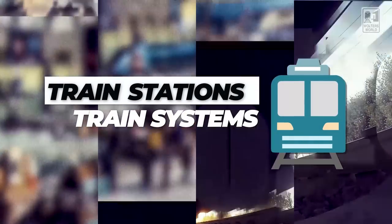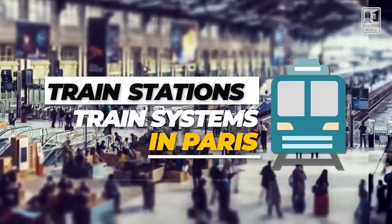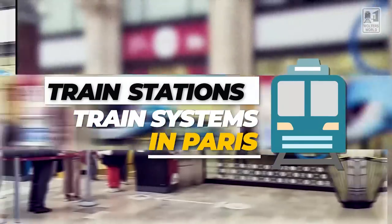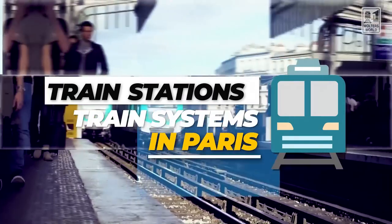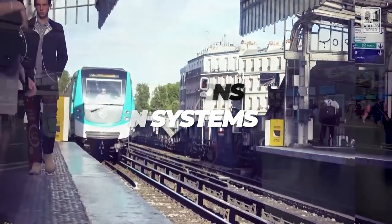Hey there fellow travelers! Mark here with Walter's World and today we're at the Gare de l'Est here in Paris. Today I want to talk about the train stations and the train system here in Paris. Because if you're going to visit France, you're going to be taking the TGVs, those fast trains all around, and you're going to probably be leaving or going through Paris. So it's a good idea to have a good understanding of how the train system works here.